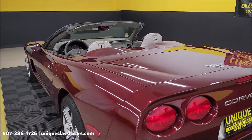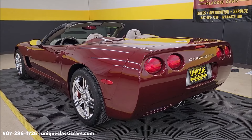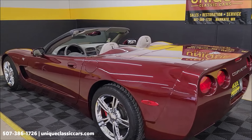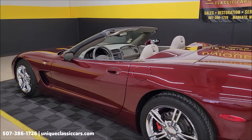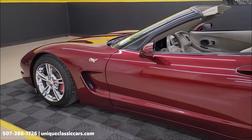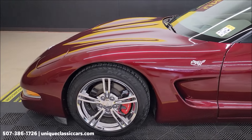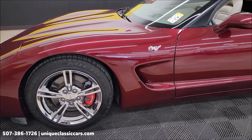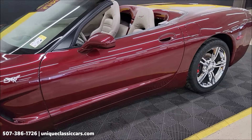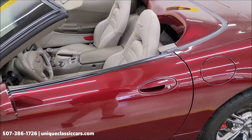If you stick around to the very end of this video, we're going to take this car for a drive and show you how it goes down the road — kind of take you for a virtual ride. If you like Corvettes, late model sports cars, or classics in general, go ahead and subscribe to our YouTube channel. New videos go up every day.